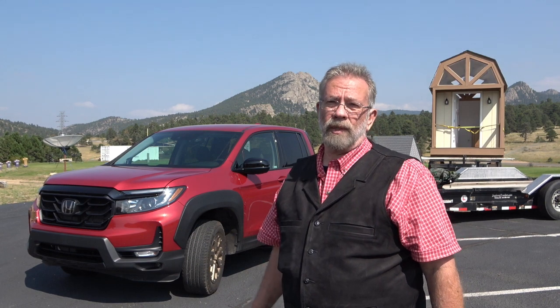Mr. Truck here, reviewing the 2021 Honda Ridgeline. Now, I'm a fan of the Ridgeline — I call it a truck. I think the truck of the future is going to be a lot different than the trucks we have now, and this is kind of heading that way. Sometime you're going to see full-size half-tons with independent four-wheel suspension. The Ford Lightning has it when it comes out. Trucks are changing.